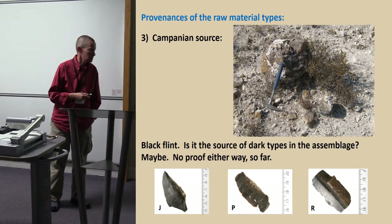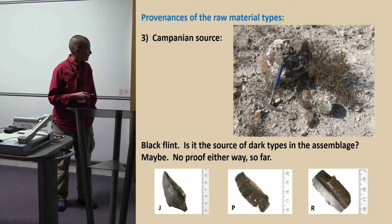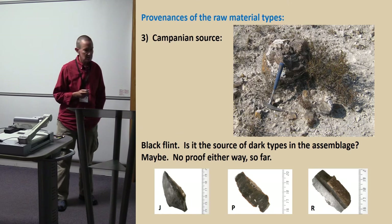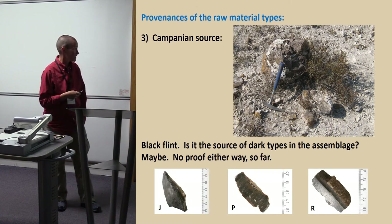That Campanian source, which we did find, had a lot of very dark flint and huge nodules. Was it the source of the dark types in the assemblage? I don't know. The thin sections are completely banal — it's dark flint. And so are they.